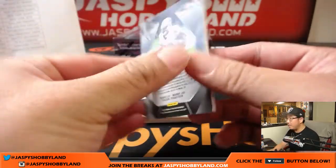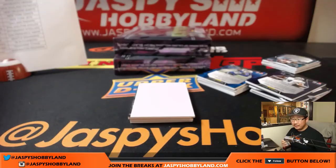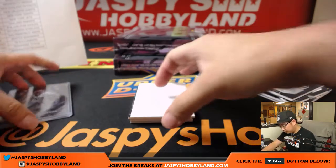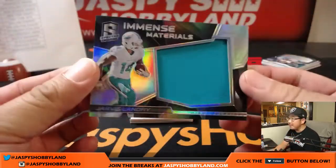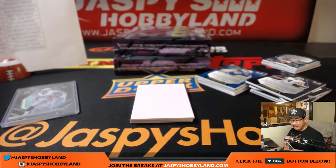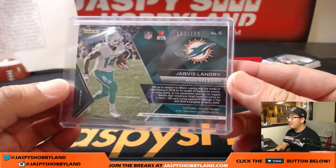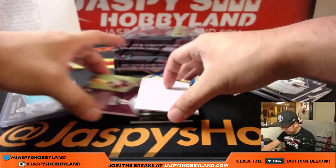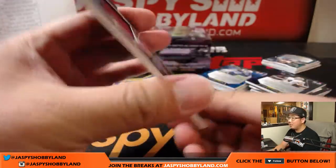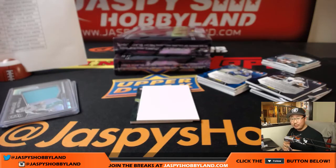We'll start off with DeAndre Washington, Arthur with the Raiders, 32 out of 99. Jarvis Landry, Immense Materials — nice big relic for the Dolphins, 183 out of 199, Dave Marin. We have a Dave Marin and a David Marin and a Dave Marin in this break. Samaj Pirine — nice rising rookie dual relic, 172 out of 199. Kip with the Redskins.